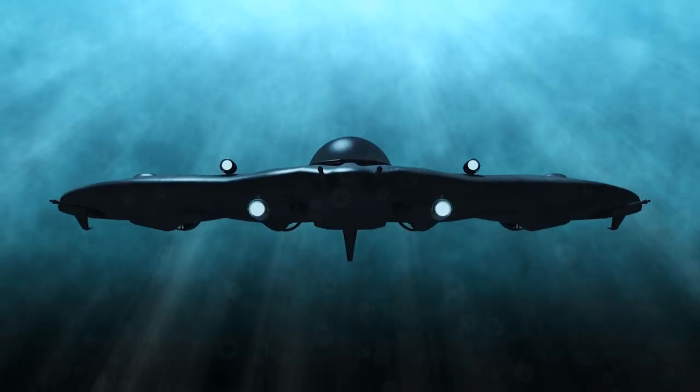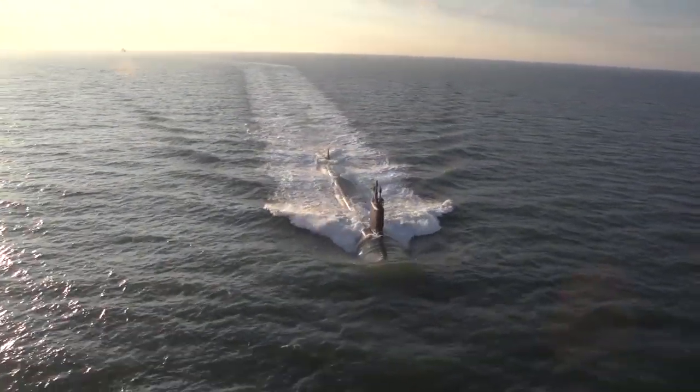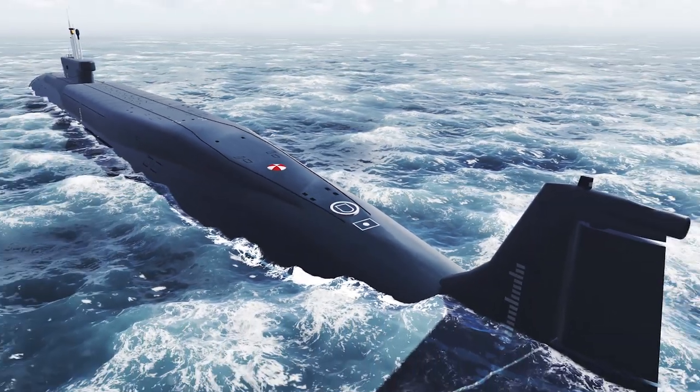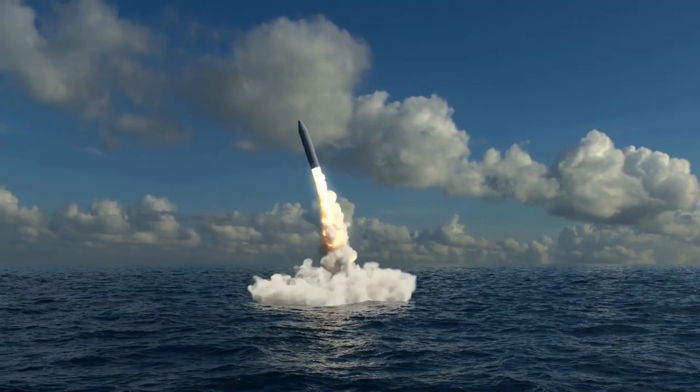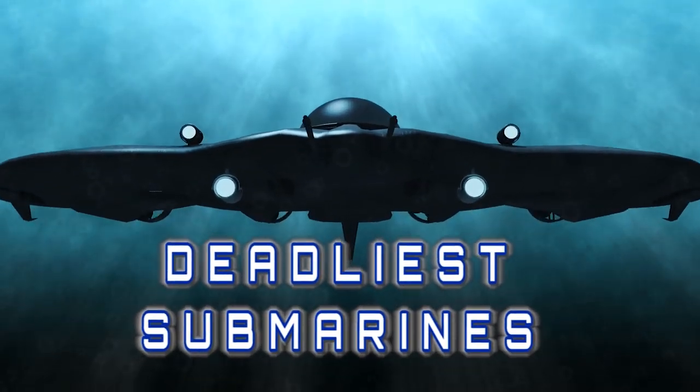Similar to a shark, a submarine creeps below the surface of the sea and attacks its enemy with brutal force. The ones on this list today are some of the most powerful, the most well-equipped, and the most lethal if you're on the wrong end of one. From submarines filled to the max with cruise missiles, to nuclear subs equipped with thermonuclear weapons, here are the deadliest submarines.